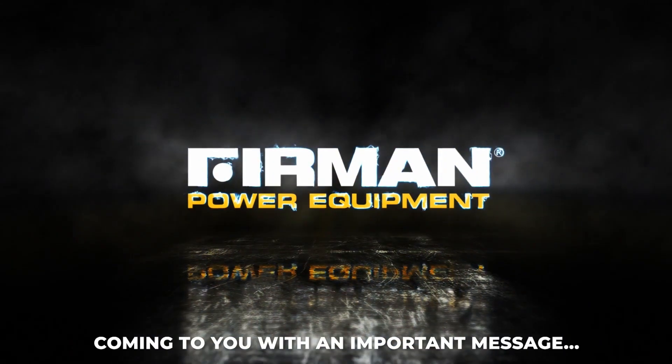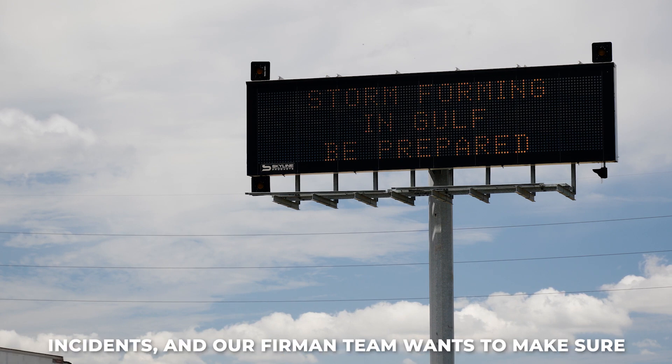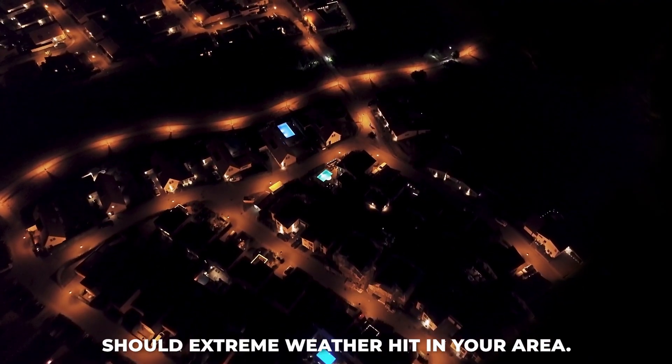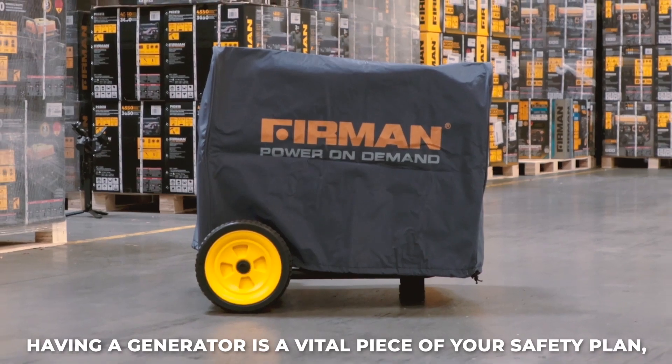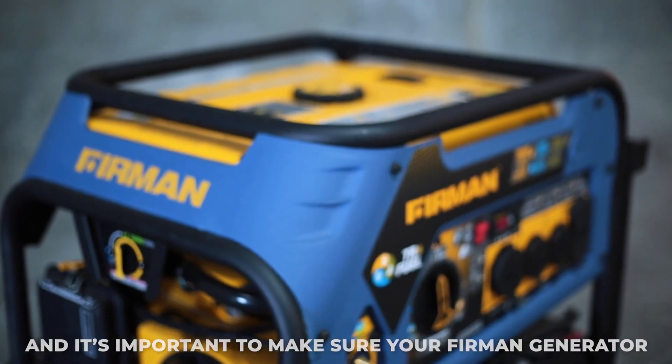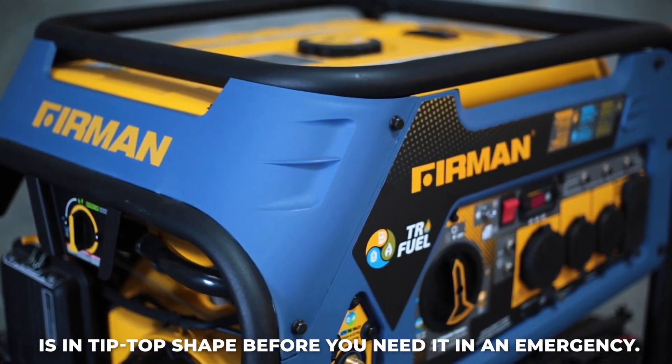Hey, it's Furman Power Equipment coming to you with an important message. We are about to see record-breaking weather incidents and our Furman team wants to make sure you and your loved ones are prepared should extreme weather hit in your area. Having a generator is a vital piece of your safety plan and it's important to make sure your Furman generator is in tip-top shape before you need it in an emergency.